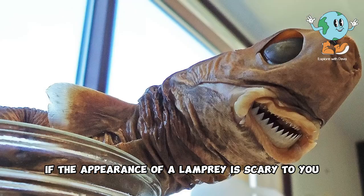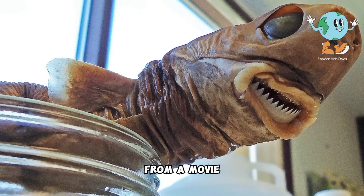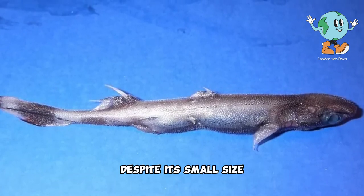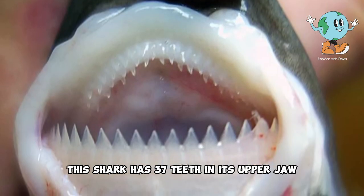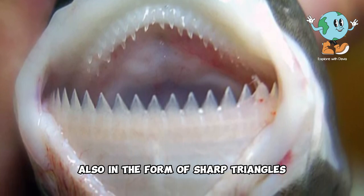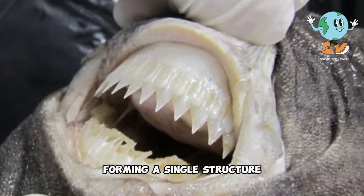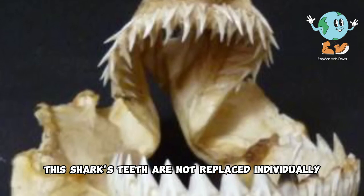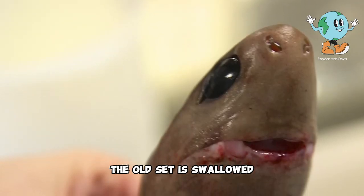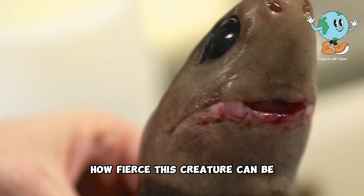If the appearance of a lamprey is scary to you, let me introduce you to the cookie cutter shark. This animal looks so strange that you might imagine it as a mythical creature from a movie, but it is actually a type of small shark. The cookie cutter shark's average length ranges from only 42 to 56 centimeters. Despite its small size, it has very peculiar physical characteristics. This shark has 37 teeth in its upper jaw, which are small and sharp triangles, and 31 teeth in its lower jaw, also in the form of sharp triangles. However, these teeth are not separate like those of other sharks — they are connected to each other forming a single structure, resembling a saw-shaped dental set. This shark's teeth are not replaced individually; rather, the entire set of teeth is renewed at once. When a new set of teeth grows, the old set is swallowed and digested by the shark to obtain calcium and other nutrients. Imagine a shark that eats its own teeth — this gives you an idea of how fierce this creature can be.